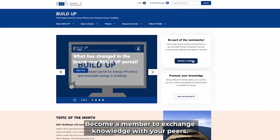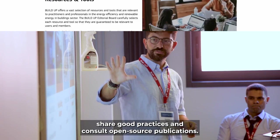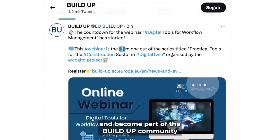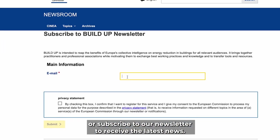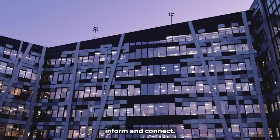Become a member to exchange knowledge with your peers. You can disseminate tools and resources, share good practices and consult open source publications. Join the discussion on social media and become part of the BUILDUP community, or subscribe to our newsletter to receive the latest news. However you participate, the BUILDUP portal is here to inspire, inform and connect.